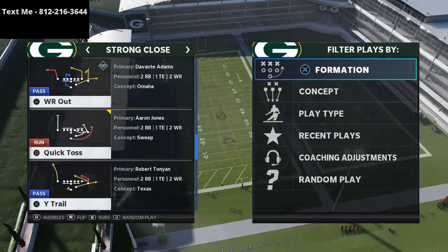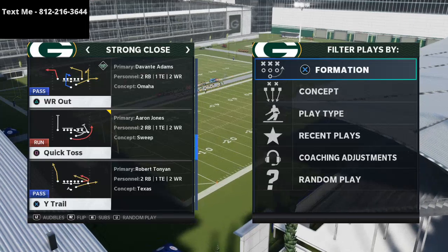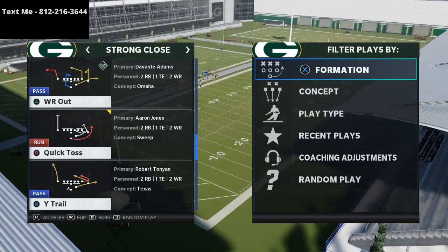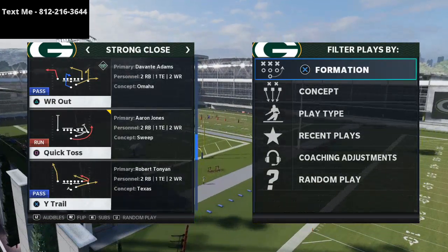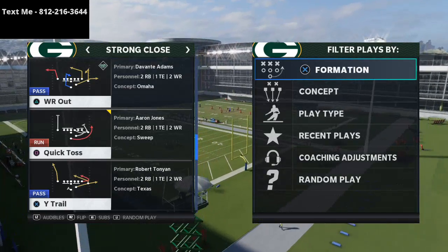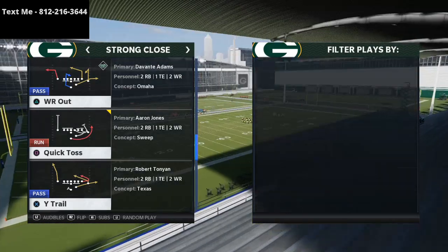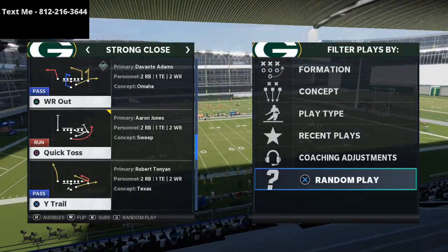What I hope you walk away with today is some food to chew on — a route combination, route concept, or running play that will help you get better in Madden 21. If you want updates on our latest videos, go ahead and click that subscribe button in the bottom right-hand corner of your screen.